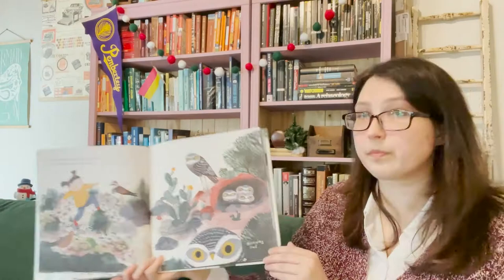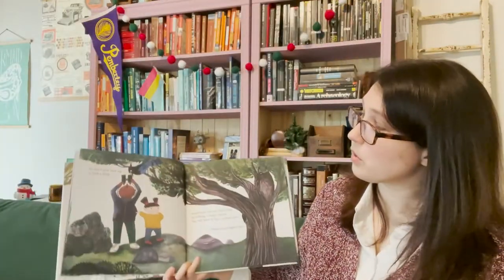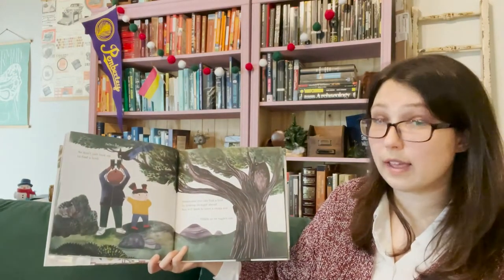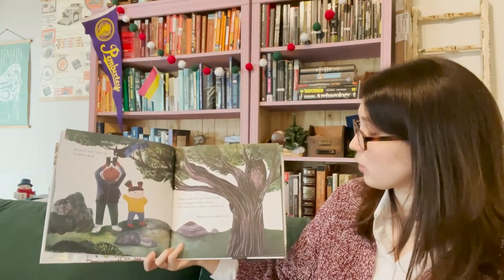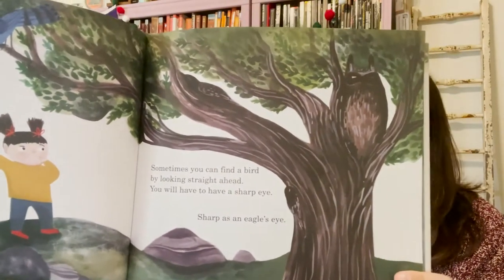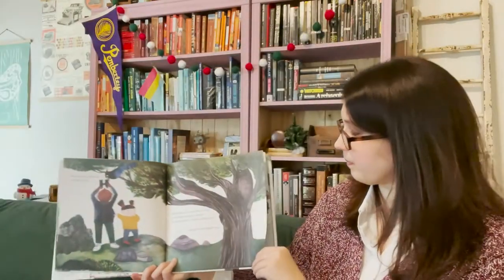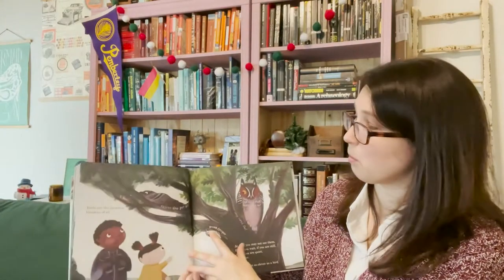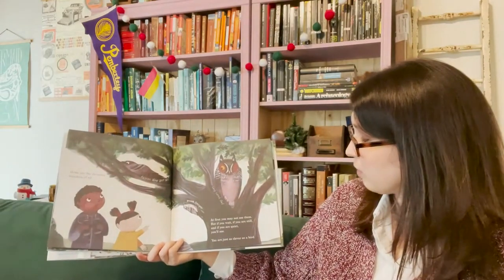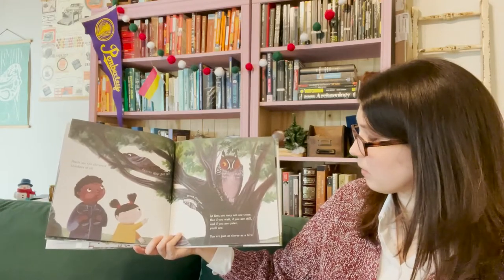Look out. Don't just look up to find a bird. Sometimes you can find a bird by looking straight ahead. You will have to have a sharp eye, sharp as an eagle's eye. Can you find the birds in the tree? Birds are the cleverest blenders of all. At first you may not see them, but if you wait, if you are still, and if you are quiet, you'll see.